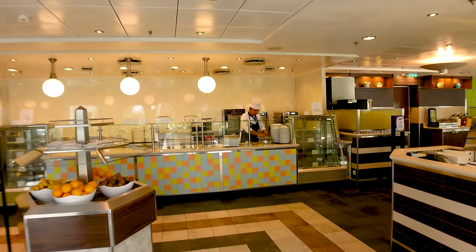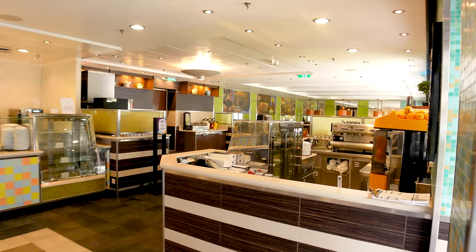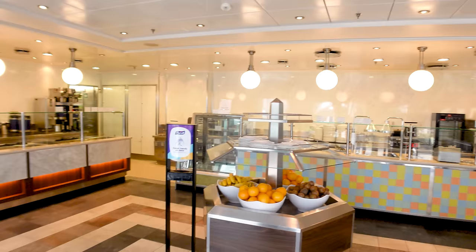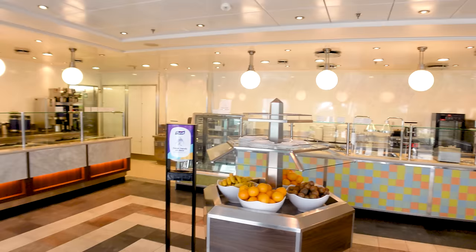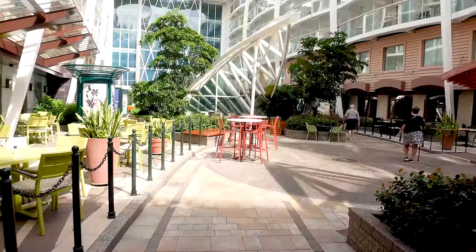Park Café is here — a fan favorite for breakfast with coffee, grab-and-go sandwiches, roast beef, and a salad bar. If you want something easy to grab for breakfast or lunch, this is a great spot. They've also got seating outside if you want to eat in the fresh air of Central Park.